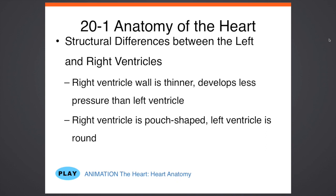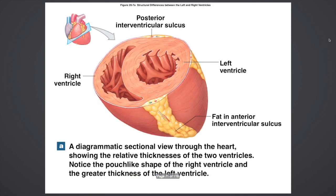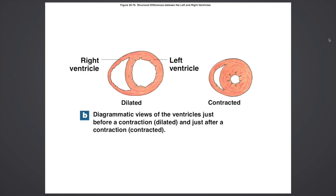The right ventricle wall is thinner. It develops less pressure than the left ventricle, and the right ventricle is pouch-shaped — the right side of your heart is more stretchy and gets more powerful reception of blood. If you cut this heart into a sagittal view, you can see the different sizes. The right ventricle has thinner muscle walls, whereas the left side of the heart has thicker walls because it's pumping into the entire body. One side is thinner, the other is thicker when dilated and contracted.